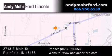You can search our new and pre-owned inventory online, get new car pricing and receive free no-obligation price quotes. Stop by and visit us today at 2713 East Main Street in Plainfield, or see us online at andymoreford.com.